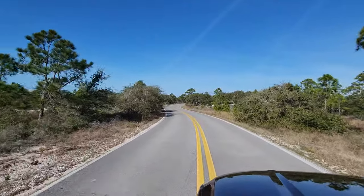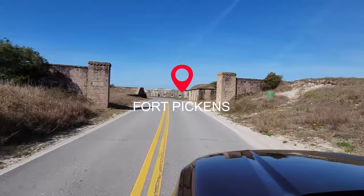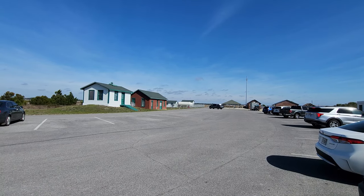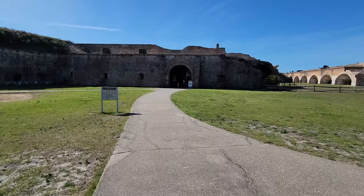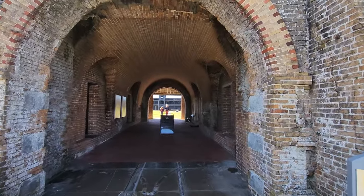You can tell you're getting closer to Fort Pickens because of the road — there are trees and the terrain changes a little bit. We're going to explore a bit of Fort Pickens. This is a fun, free thing to do. You can pay to have a tour, or otherwise you can just wander around for free.